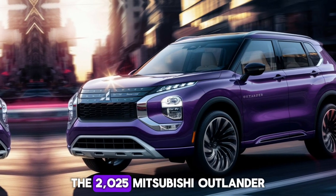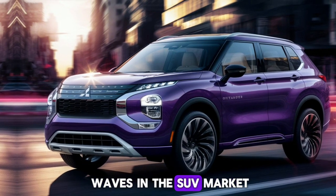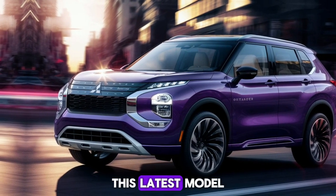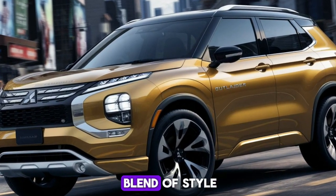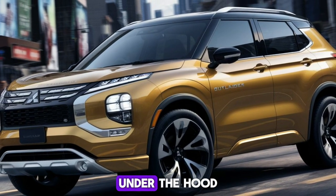Welcome. The 2025 Mitsubishi Outlander is set to make waves in the SUV market with its bold design and impressive features. This latest model continues to build on Mitsubishi's reputation for reliability and innovation, offering a blend of style, performance, and advanced technology.